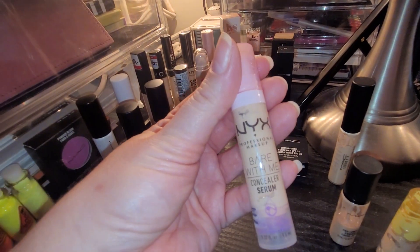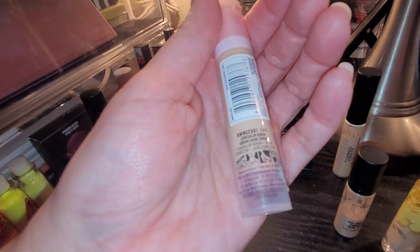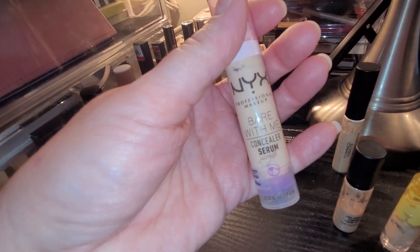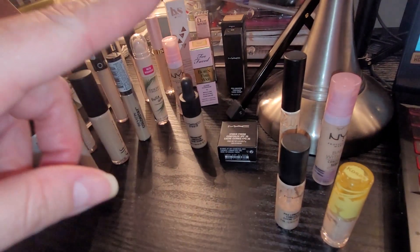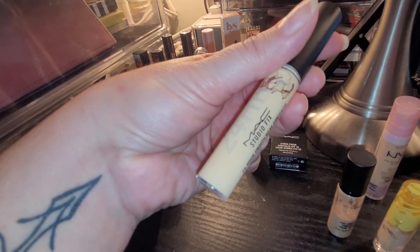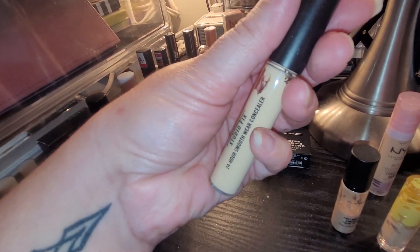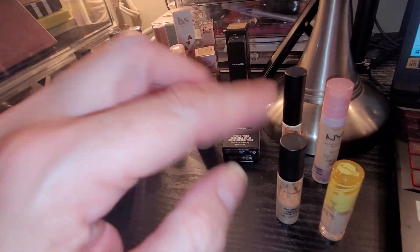I also have the NYX Bare With Me Serum Concealer and this is in the shade Fair. I did have Vanilla in project too but I don't need it when I have these ones as well. The Kosas one is a little bit deeper so I would just mix those two. I also have the MAC Studio Fix 24 Hour Smooth Wear Concealer in shade NC15 — really, really light. Very brightening. Very light. So I can mix all four of these together and they'll work for me in the wintertime.